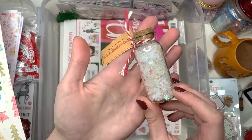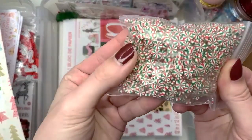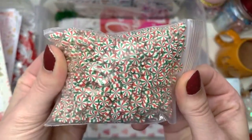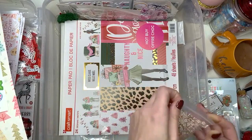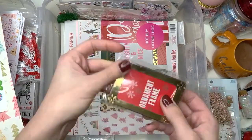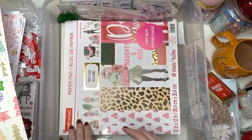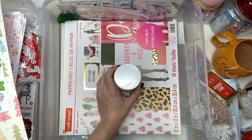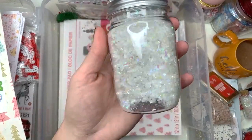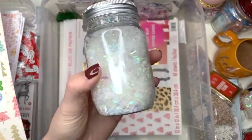I got these snowflakes last year from the Target Dollar Spot. Oh look I got these little peppermint things. His ornament frame — what am I using this for? I don't know. Target Dollar Spot. This is snow that I just put in a jar. Mod Podge and glitter — yes exactly. I probably should have done that. I didn't think of it when I saw them in the store but I have the snow stuff — I should probably use this.